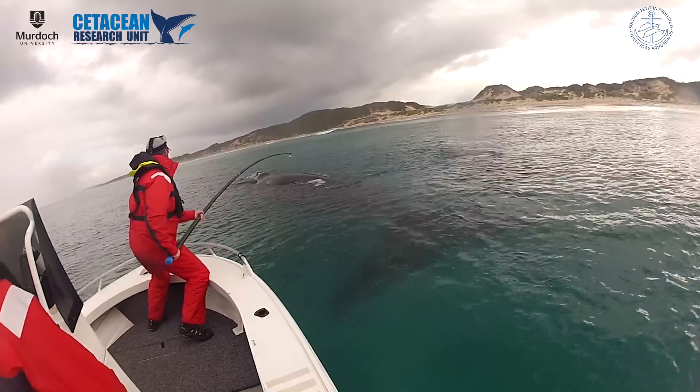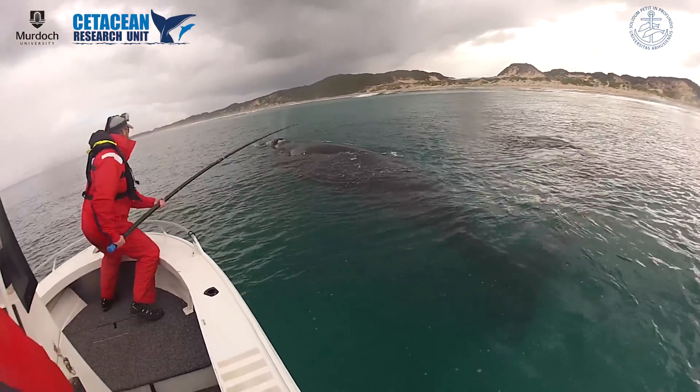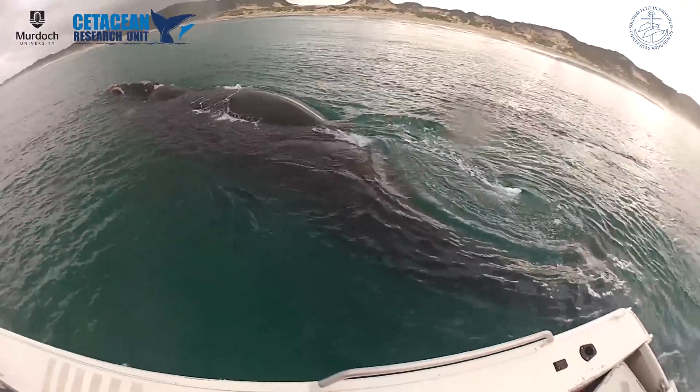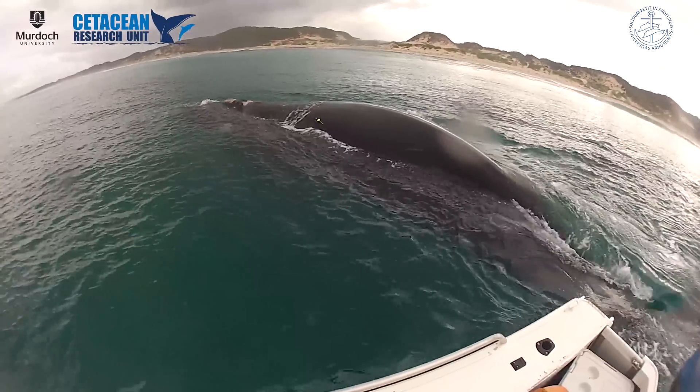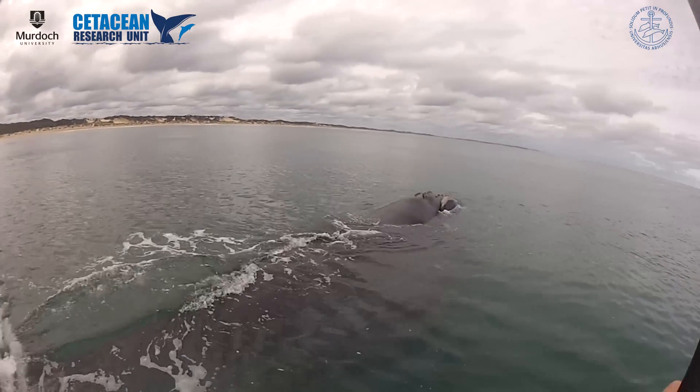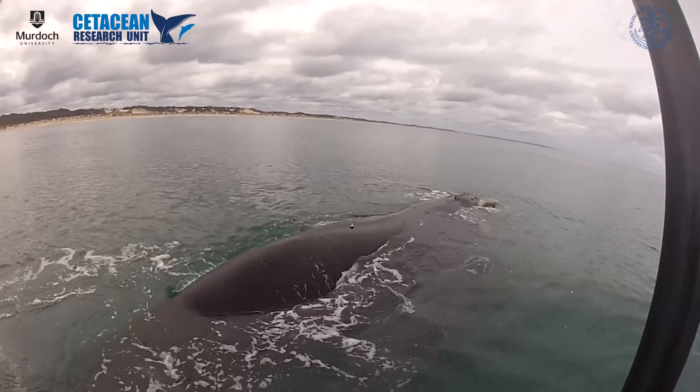These D-tags, as they're called, are non-invasive tags. They are put on with suction cups. This gives us all kinds of data — 800 samples per second, which is an extremely high sampling rate. So not only are we getting the dive profiles, how deep they go, but we also look at their pitch and their roll, and at the same time the sounds that they're producing and also the sounds that they're receiving.